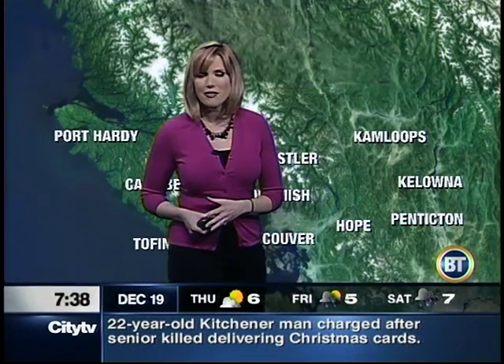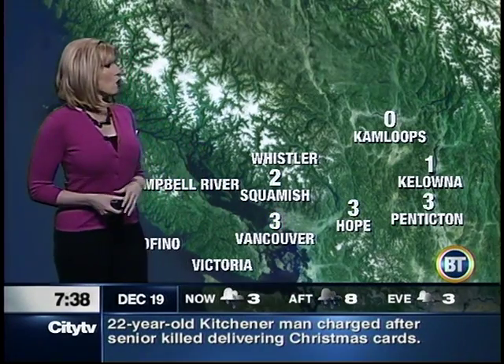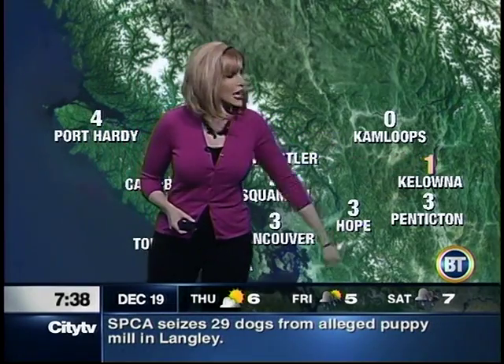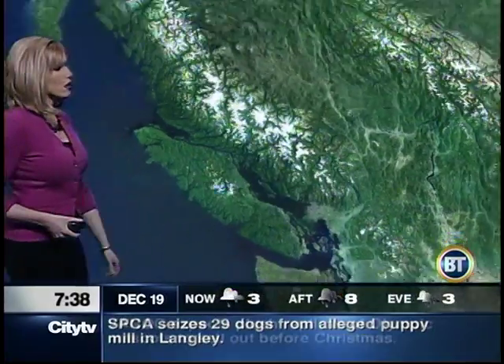We're in for a break in the five-day forecast, but we have to get through today first, and it will definitely be a stormy kind of day. Three degrees right now in Vancouver, Hope, and Penticton. Zero in Kamloops. One in Kelowna. Two degrees in Squamish, and still holding steady at four degrees in Port Hardy.